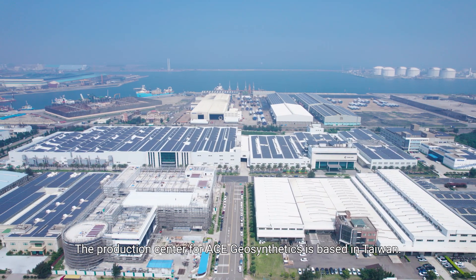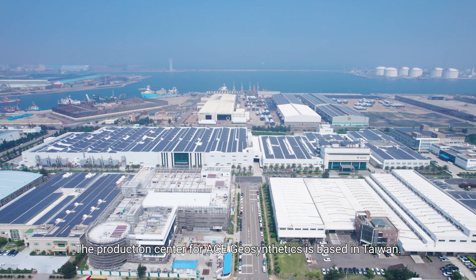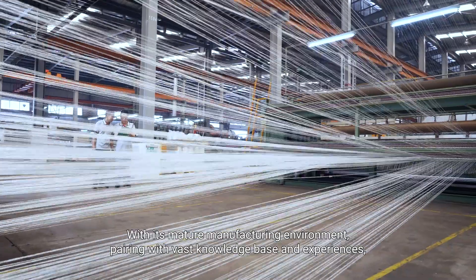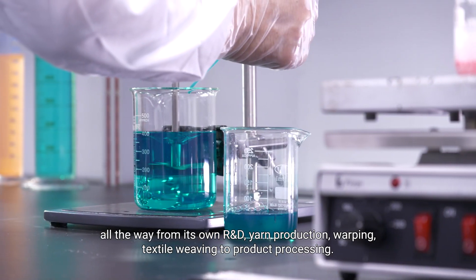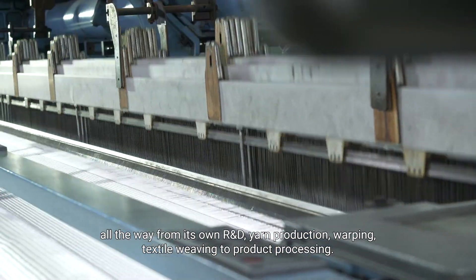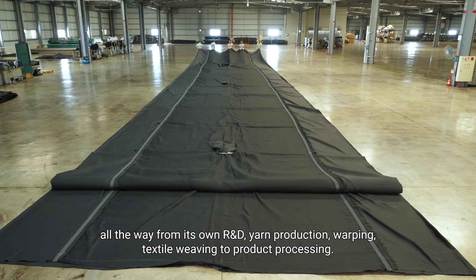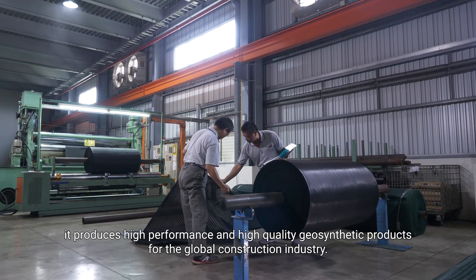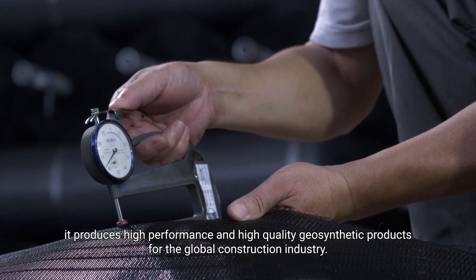The production center for ACE Geosynthetics is based in Taiwan. With its mature manufacturing environment, paired with a vast knowledge base and experience, all the way from its own R&D, yarn production, warping, textile weaving, to product processing, it produces high-performance and high-quality geosynthetic products for the global construction industry.